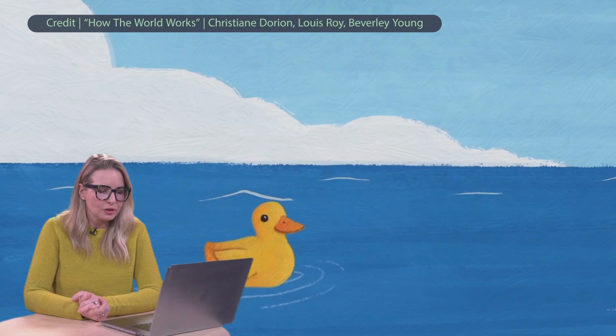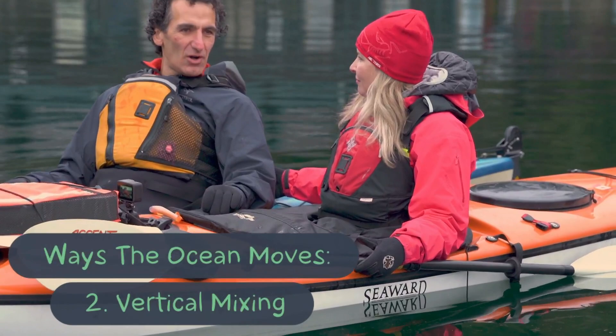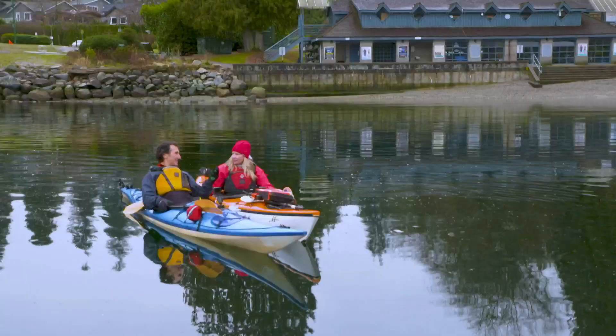There's another way that the ocean moves that is really surprising, and it's driven by the density of water. Warmer water floats more; water with more salt is denser. Because of that, there are parts of the ocean where new deep water gets created and sinks, and that sinking motion causes a slow overturning of the ocean that takes thousands of years.